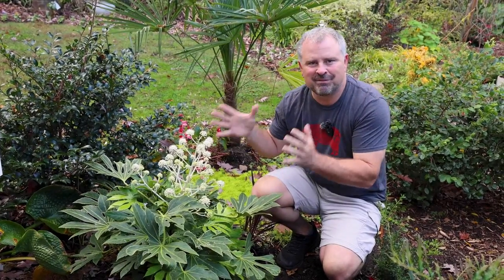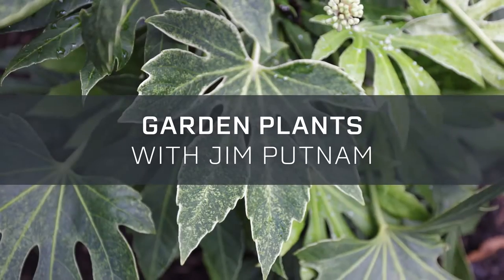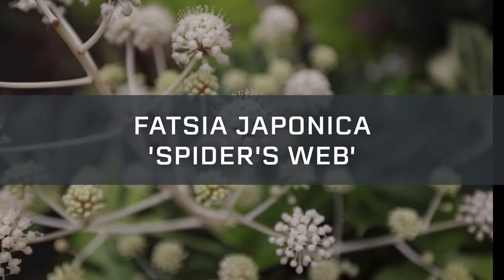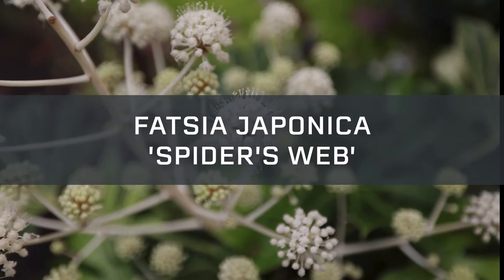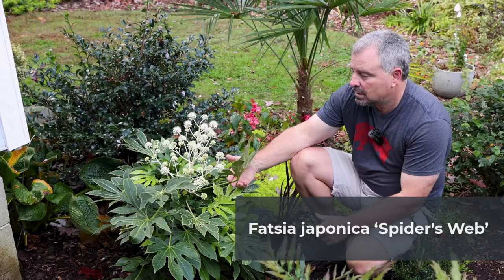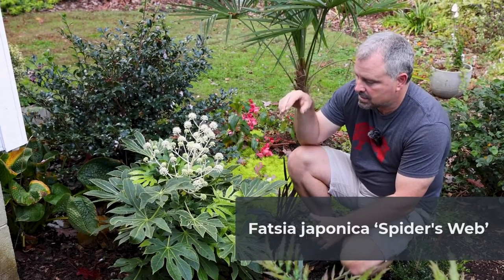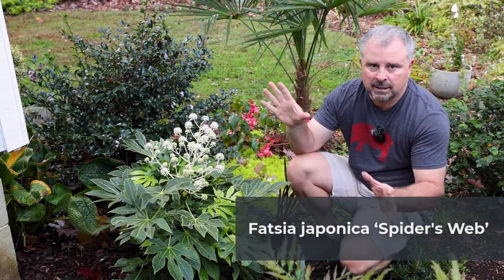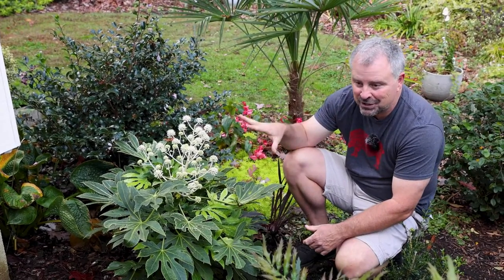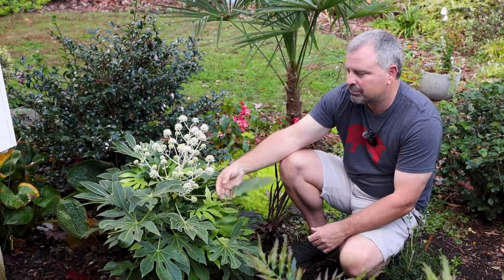Welcome to Garden Plants with Jem Putnam. Let's talk Spider's Web Fatsia. This is Fatsia japonica Spider's Web. This is one of our absolute favorite plants here in the garden in Raleigh, North Carolina. We're in zone 7B and I'll tell you why that's relevant in a couple of minutes.